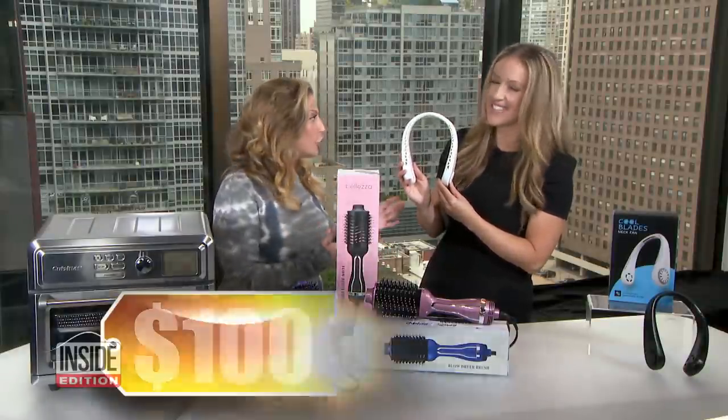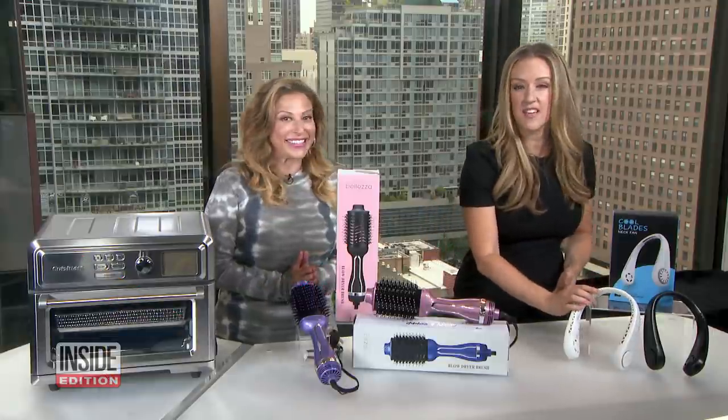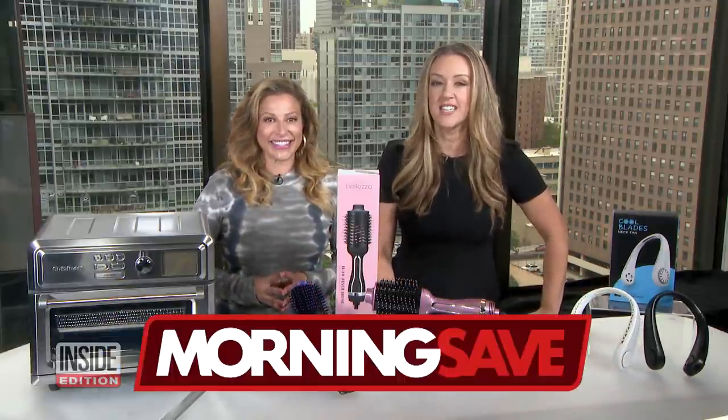What's the savings? So we've seen this sell for as much as $100. Our price, just $24. That's 76% off. Huge savings, everybody. Thank you, Val. And if you want more information, head on over to MorningSave.com.